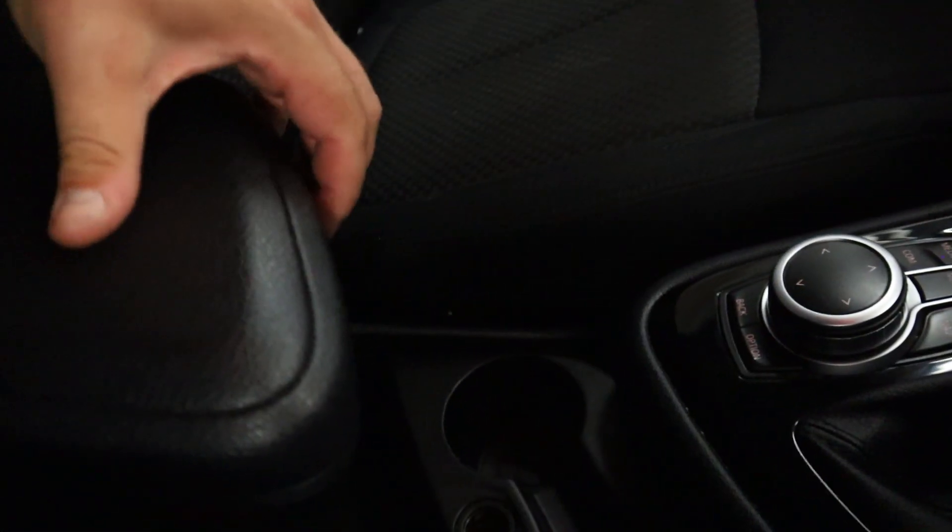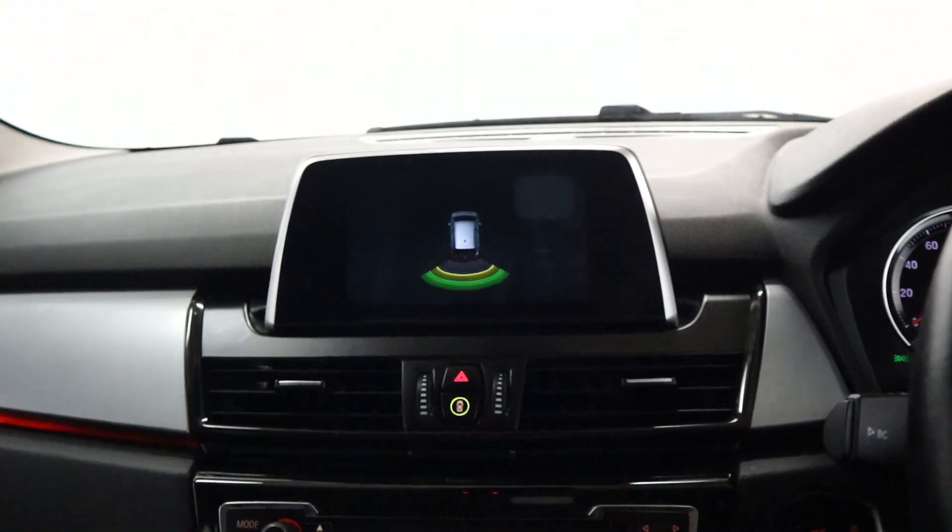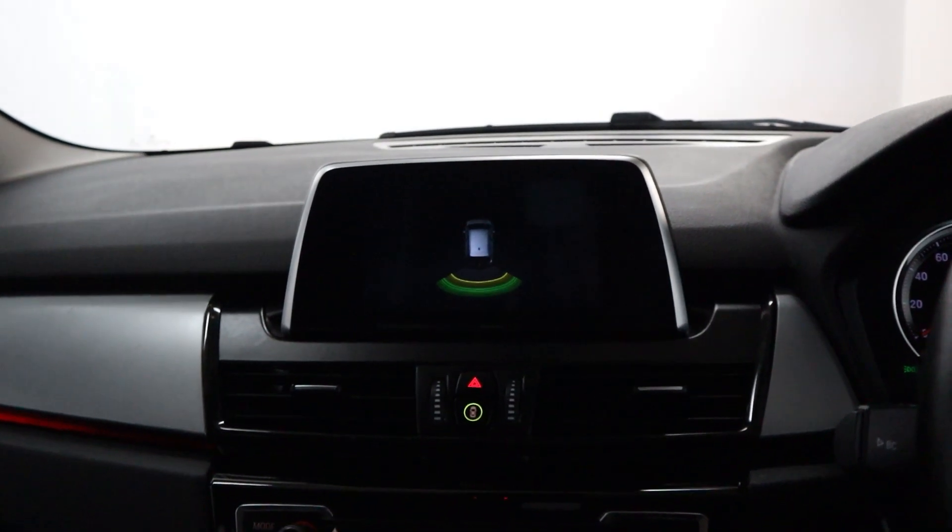Cup holders, and then last but not least, storage inside the armrest and underneath it as well. So if you'd like any more information, please visit our website and thank you very much for watching.